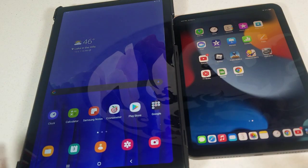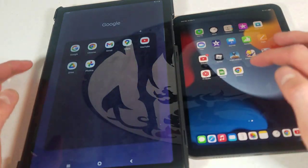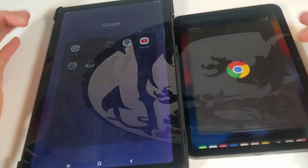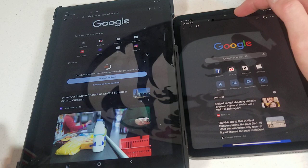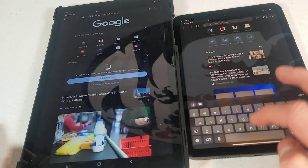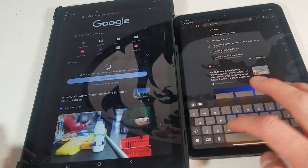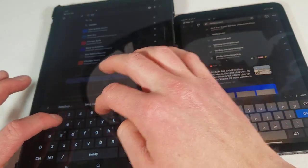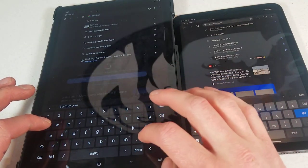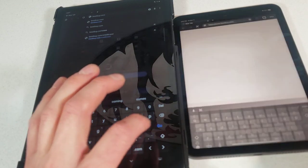Sorry about the reflection, just kind of asking to make that go away. We're going to use Chrome for both of these this time. We'll go to bestbuy.com. Both have been cleared of their histories. Alright, one, two, three.